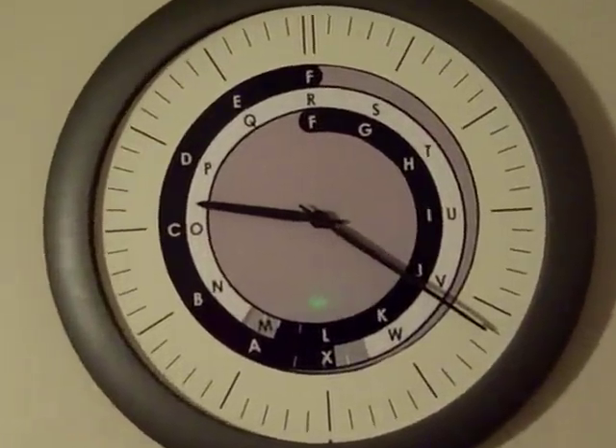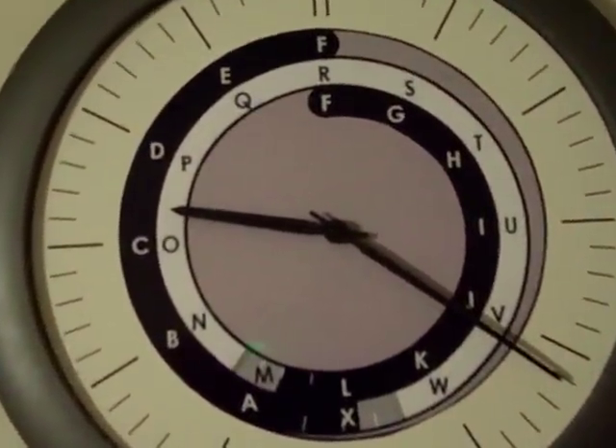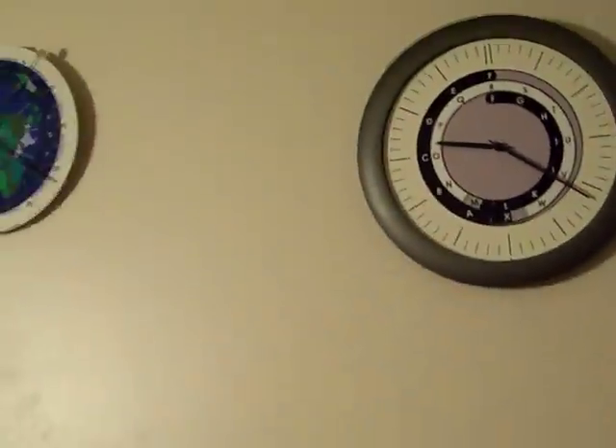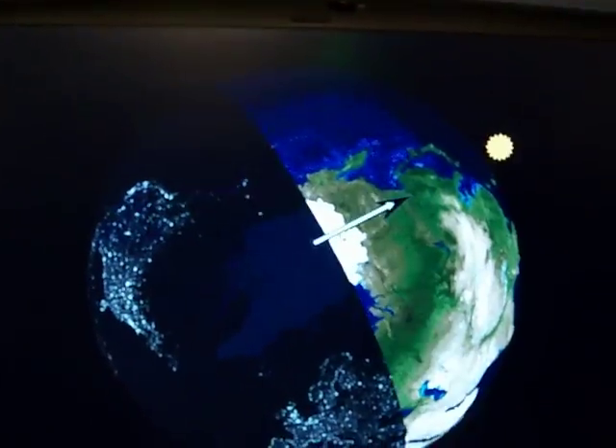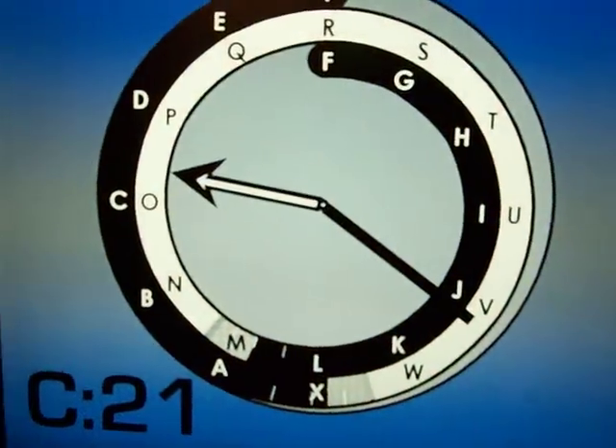Cooperative Earth Time, CET, is a system where global and local times are displayed simultaneously with no need to make conversions between them — the encumbrance we currently have with GMT. CET uses the sun itself as the hour hand to mark the sequence of 24 letter hours as a clock, and you can add these letter hours to a normal clock with white for day and black for night.